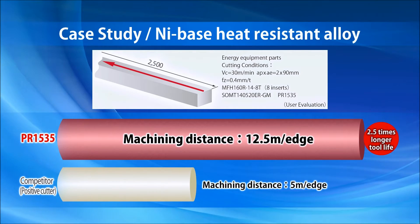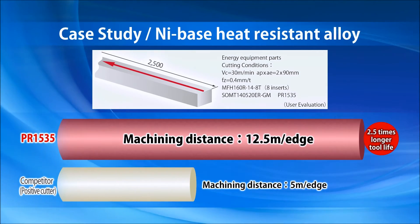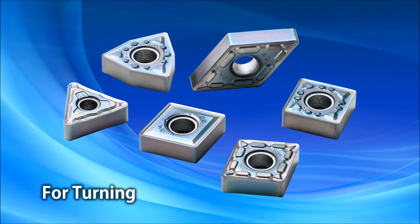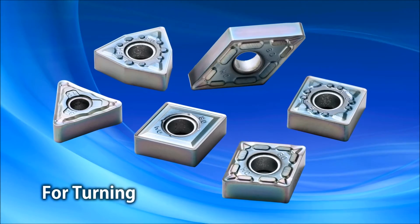Numerous case studies have shown the exceptionally long tool life of grade PR1535. After high success rates in milling difficult-to-cut materials, Kyocera is now implementing grade PR1535 for negative turning inserts.